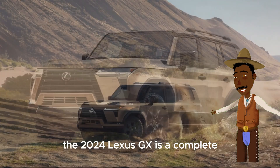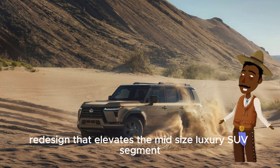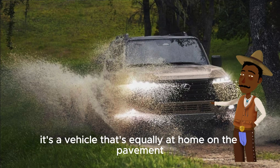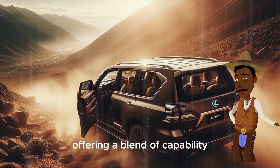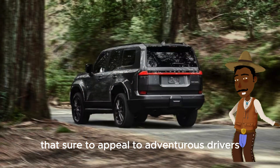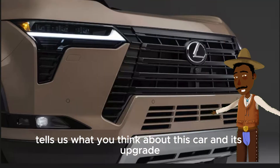The 2024 Lexus GX is a complete redesign that elevates the mid-size luxury SUV segment. It's a vehicle that's equally at home on the pavement or the dirt, offering a blend of capability, comfort, and technology that's sure to appeal to adventurous drivers. Tell us what you think about this car and its upgrades.